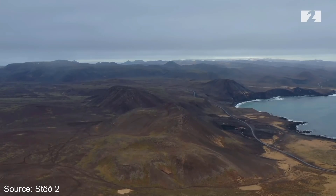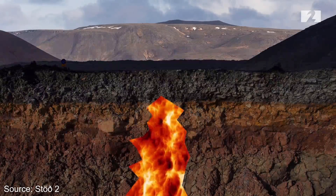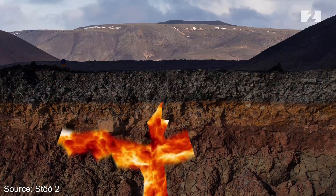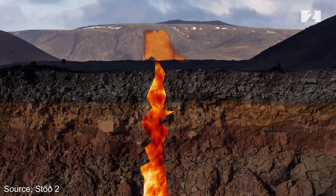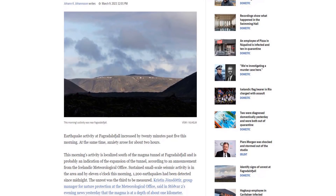As more magma is fed into the chamber, it could just continue to expand and we'd have to wait longer. It could break through the sides instead of going up, and either continue breaking its way up from there or just cool down. Or it could just go right ahead and erupt in the next couple of days or hours — we don't know.